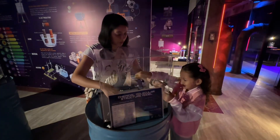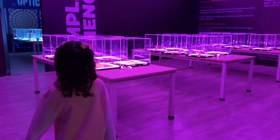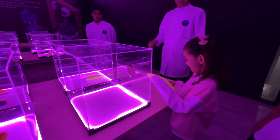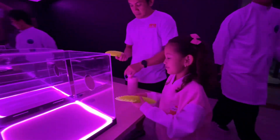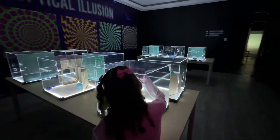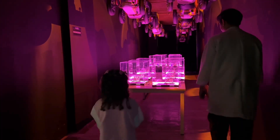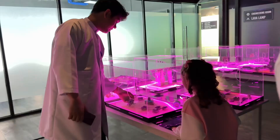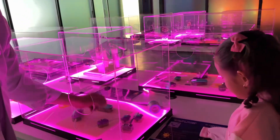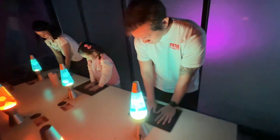Chemistry can be learned here too. This is the 3D printing room. There's also an optical illusion room. Wanna be an engineer someday? This station is for you. One of my favorites — the lava lamp.